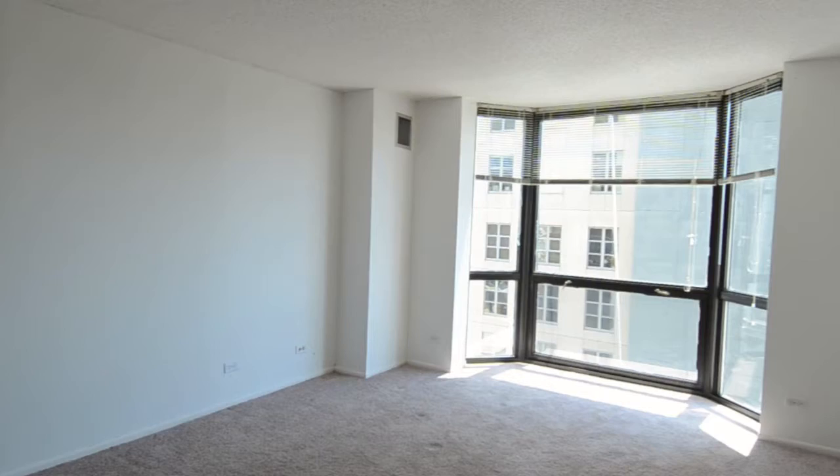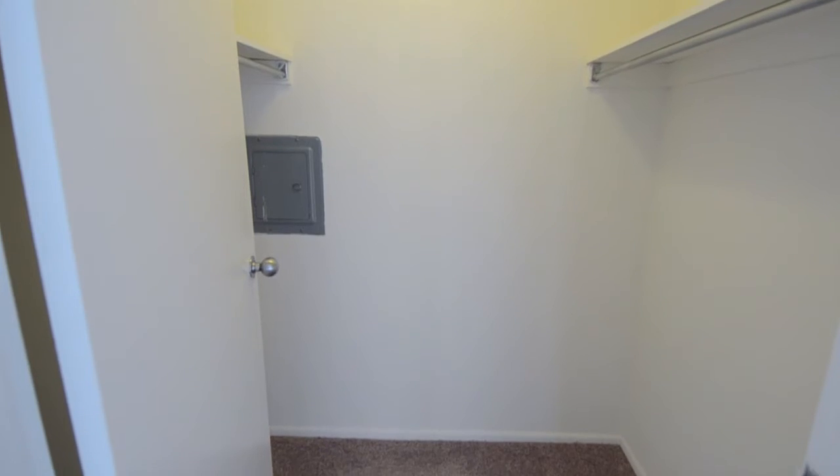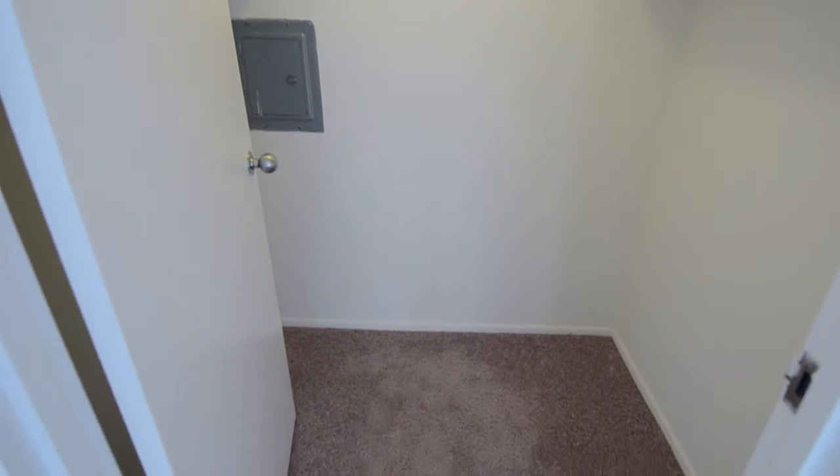Finally, we move to the master bedroom, a spacious area big enough to fit your king-size bed. A lot of natural light again, with your floor-to-ceiling bay windows, and your gigantic walk-in closet.